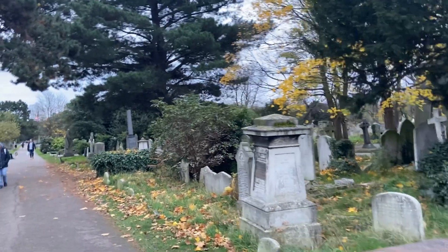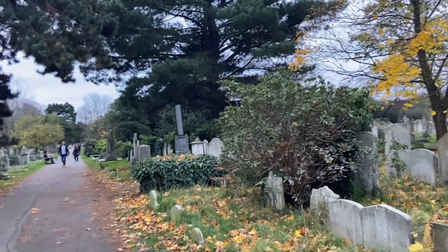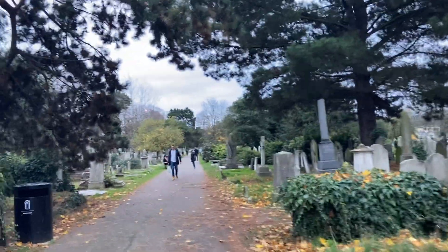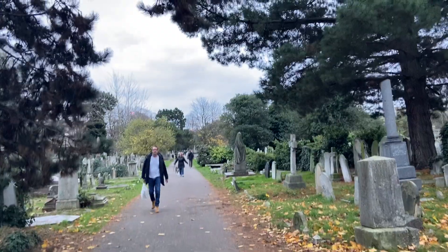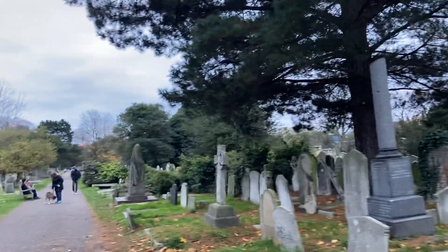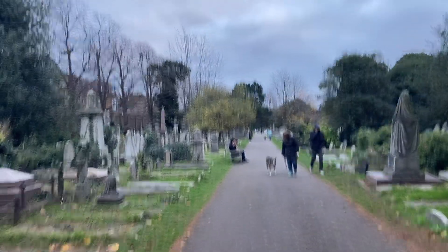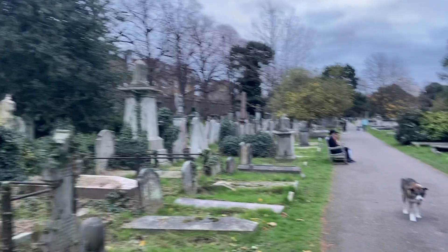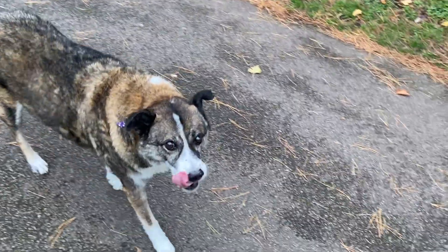Here in Brompton Cemetery there's a notable number of planted trees, particularly Mediterranean-type species — olive trees, etc. Certainly when I've been here in the summer it does have a sort of Mediterranean or Californian feel to it. Nice dog there — hello!